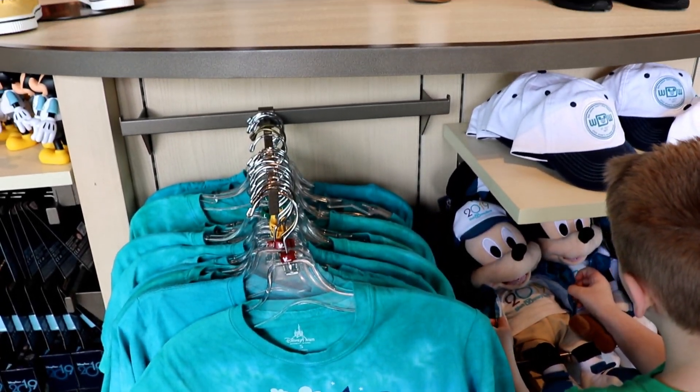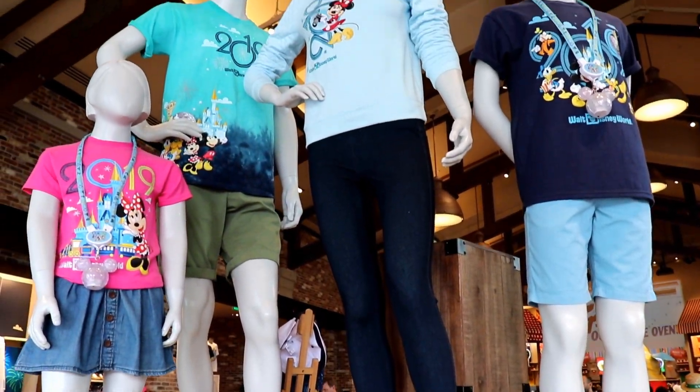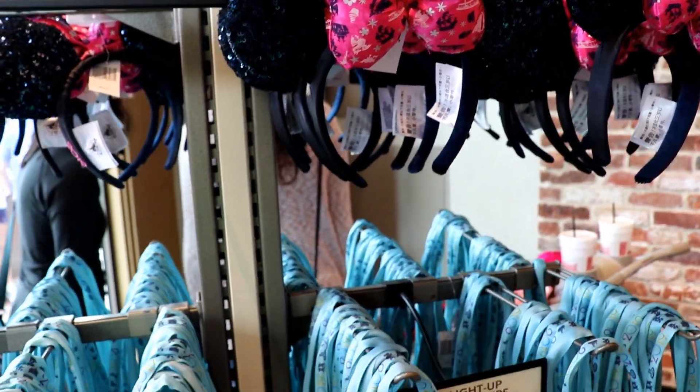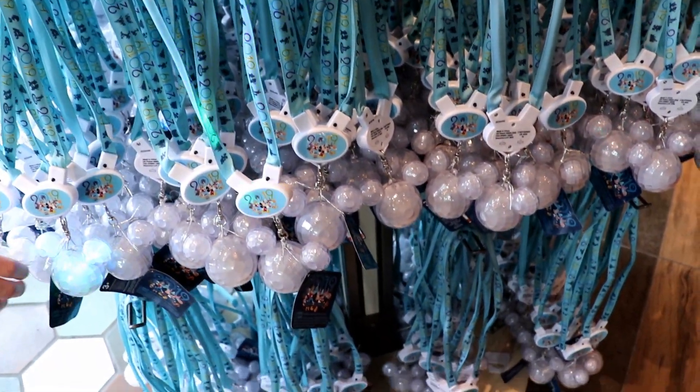Disney Springs, which was formerly known as Downtown Disney, is Disney World's shopping and entertainment district and it's also home to World of Disney, which is the largest Disney store in the world. We always love to check out this location whenever we're in Disney World because they're always offering fun new merchandise.